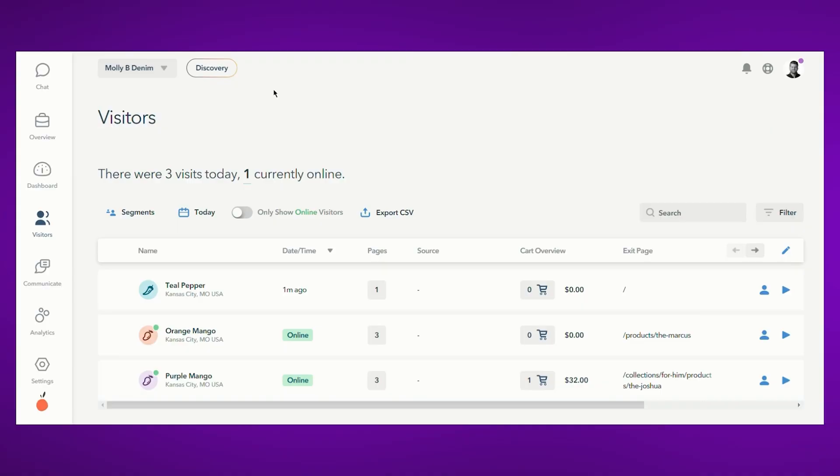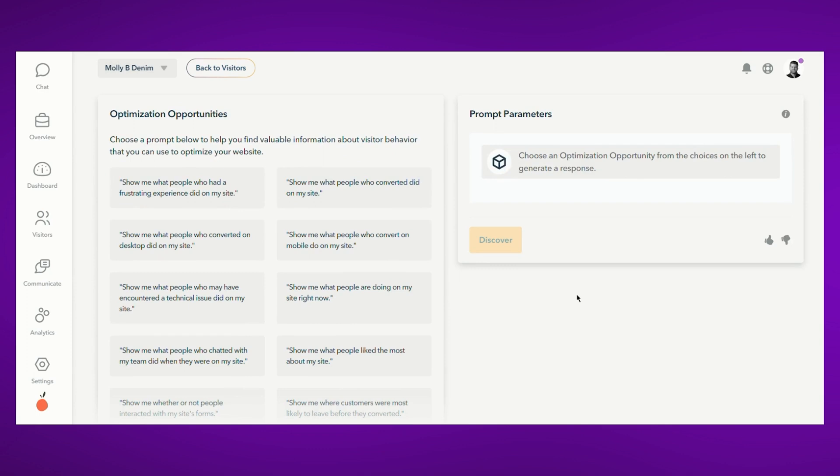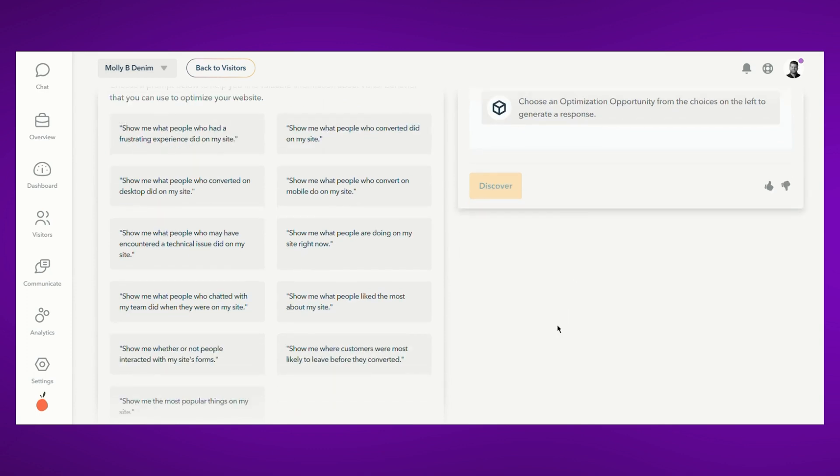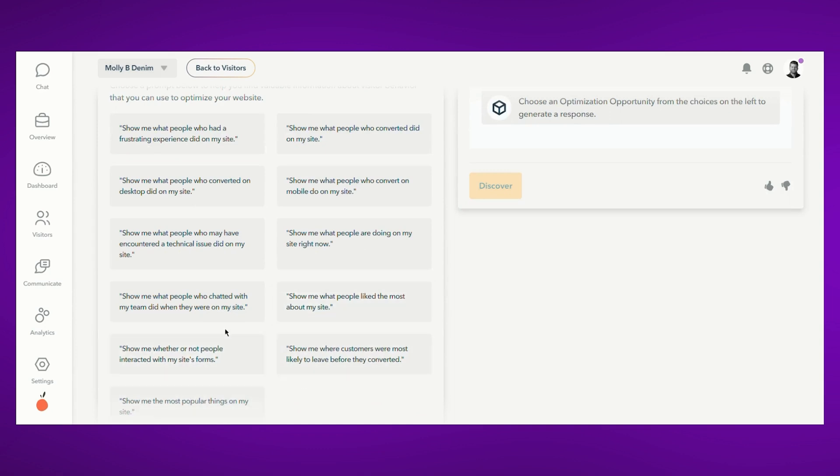Inside Lucky Orange, you'll see a new button up in the corner that says Discovery. Once you click on Discovery, you'll be greeted by a series of optimization opportunities. These optimization opportunities represent things that we think you should be paying attention to on your website, and they're the result of the combined knowledge of the Lucky Orange team and over 450,000 websites that have used Lucky Orange around the world.